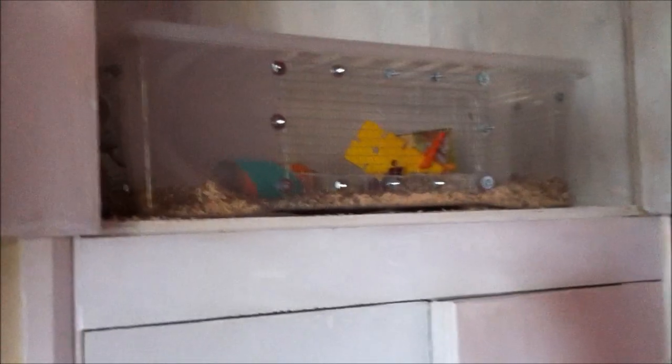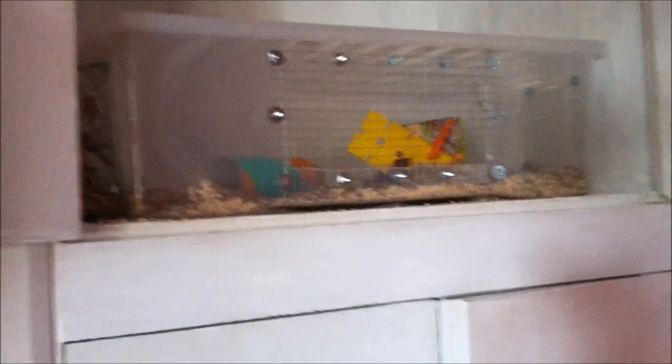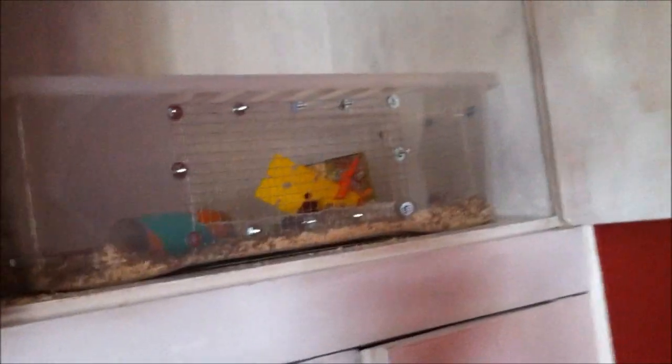Hi YouTube! Bin cages are really good because they give you lots of room for your hamster. This one up here, which I've sat up here since I'm packing, my new hamster loves. She's rather happy — chews on the plastic a little bit, but is quite happy chewing on her chews.